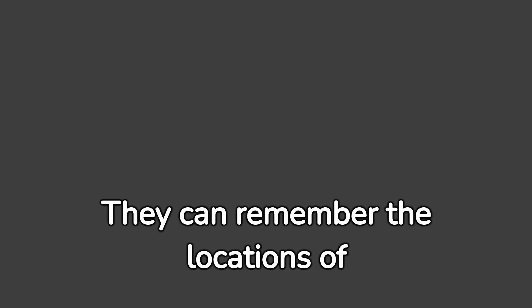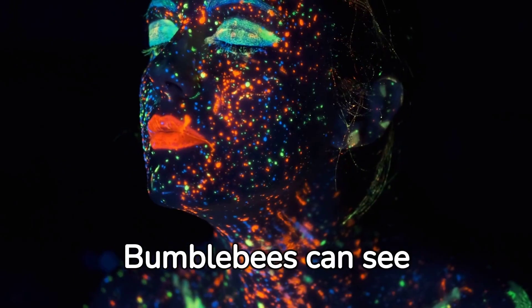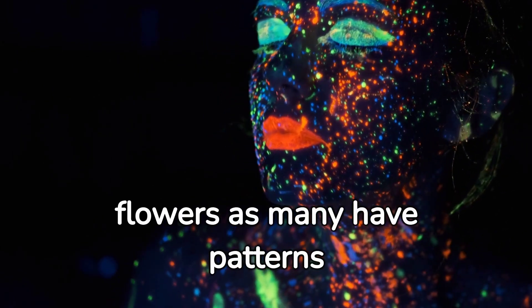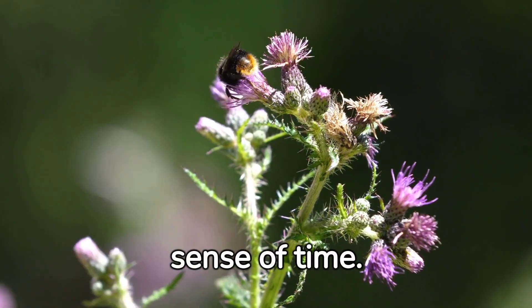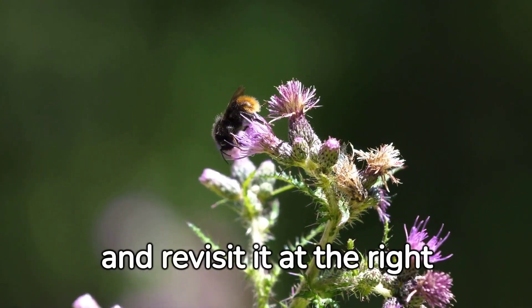They can remember the locations of hundreds of flowers and their hive. Bumblebees can see ultraviolet light, which is invisible to us. This helps the local flowers as many of the farmers can only see ultraviolet light. Bumblebees also have a sensitivity to it. They can remember the time when a flower would be used to it and revisit it at the right point.